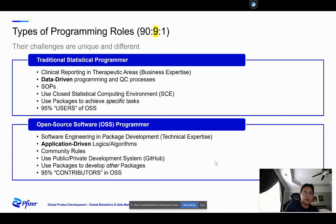Types of programming roles are changing and their challenges are unique. We have the traditional statistical programmers who focus on clinical reporting in different therapeutic areas. They have the business expertise to generate datasets and table listing figures to be submitted to regulatory authorities such as the FDA. These activities are usually data-driven programming and quality check processes — we use peer review or double-blinded programming, which is unique from a computer science perspective.